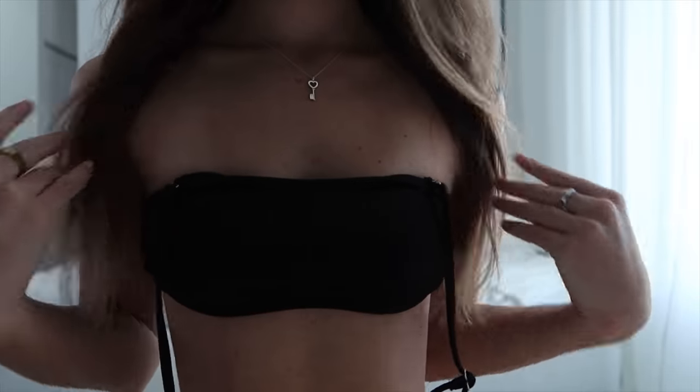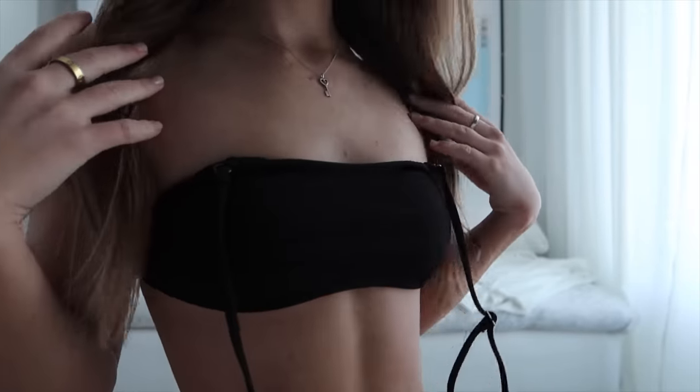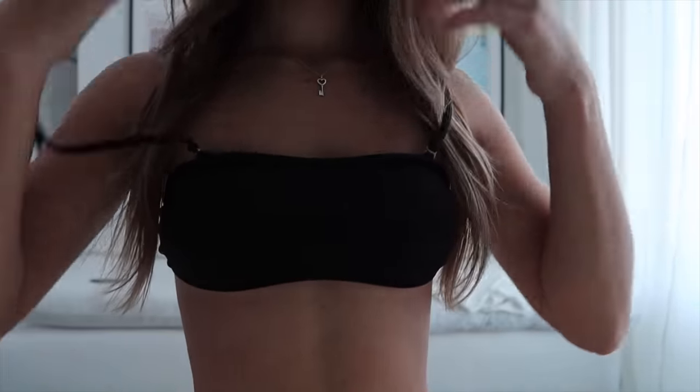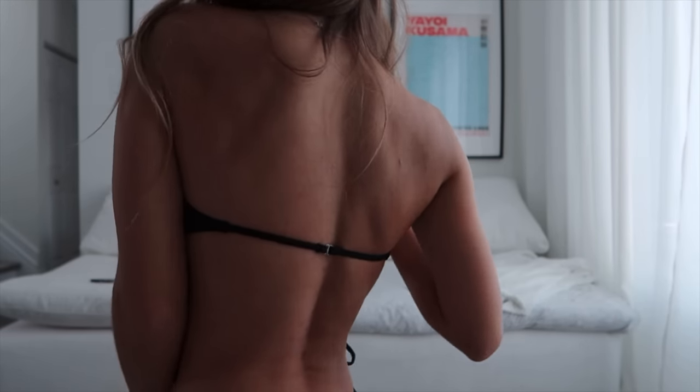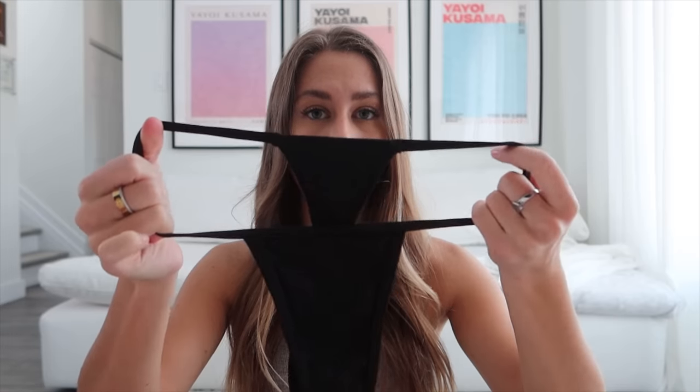Next it's like a bandeau style top that has straps — it looks just like this. The back is actually just one tiny little string, which is so convenient for tanning on your back. Here's how that one looks on. In my last haul I did share the matching bottoms — they're also a ribbed material. I'll share them again just in case you missed that haul. Here's how they look on.